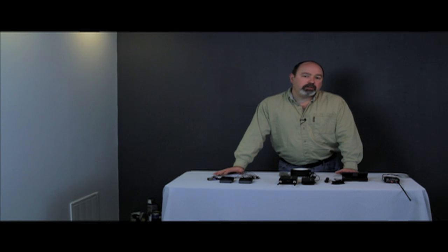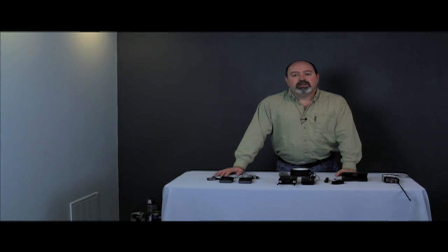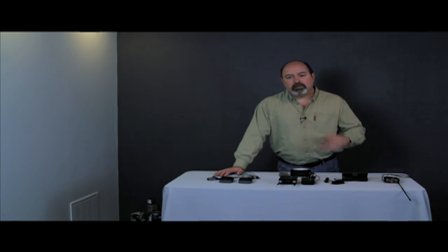Why use a lavalier microphone? I have one right here on me, right next to my chest. A lavalier allows you to get the microphone away from the camera and onto the person or near the audio source. It is the mic of choice for news organizations, reality shows, television, even situation comedies, because it eliminates ambient background noise and gets closer to the sound source.